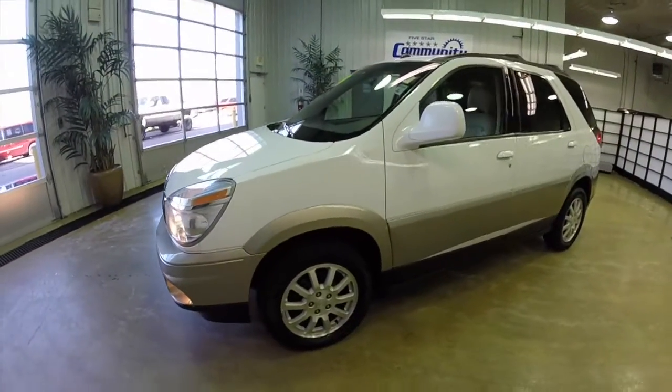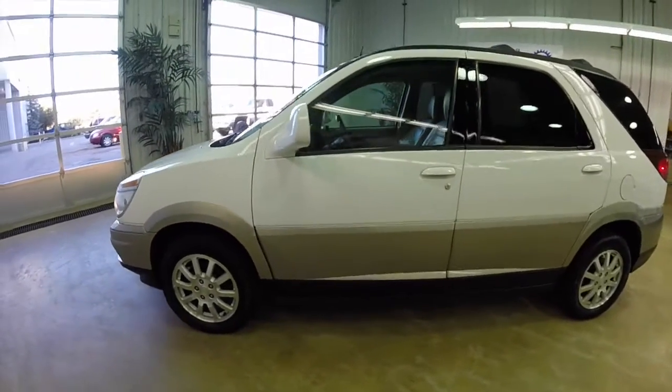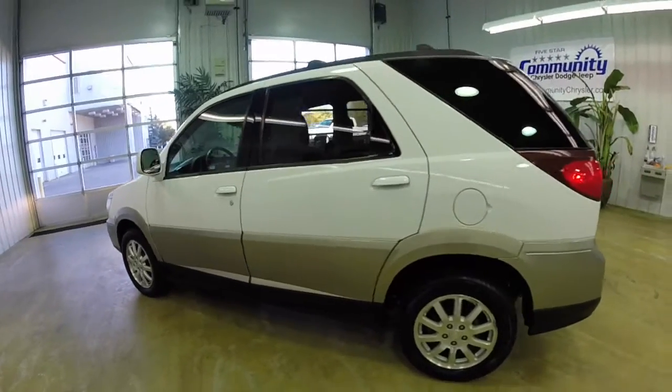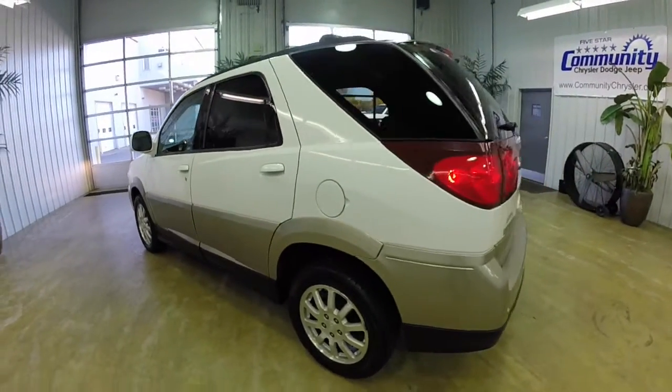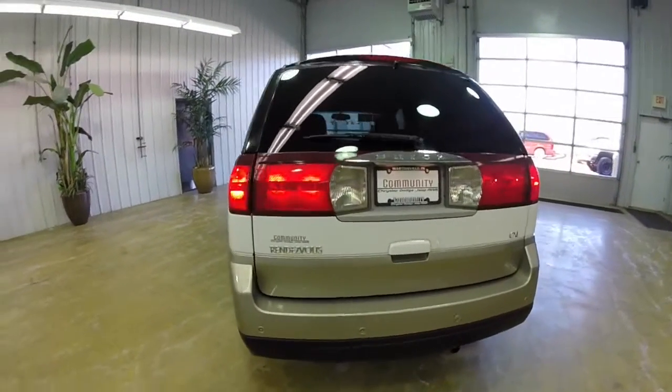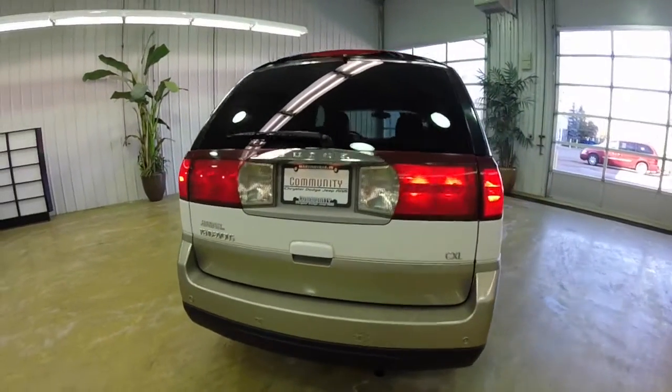This Rendezvous is in frost white over the cashmere gold. It has a sandstone nuanced leather interior. This vehicle is a front-wheel drive powered by a 3.4 liter V6 engine with a 4-speed automatic transmission.